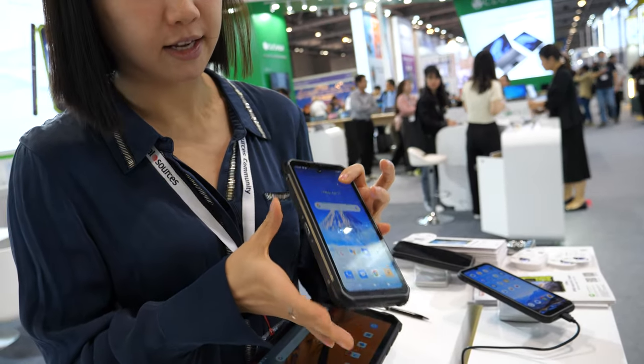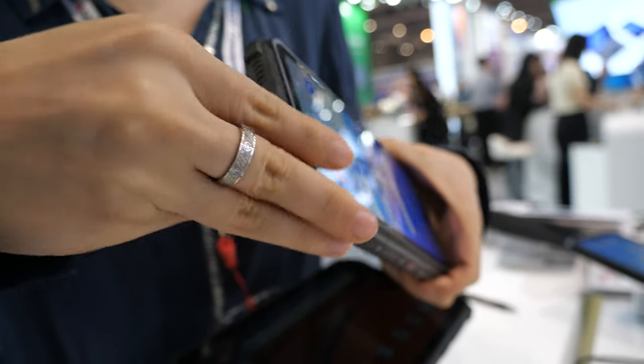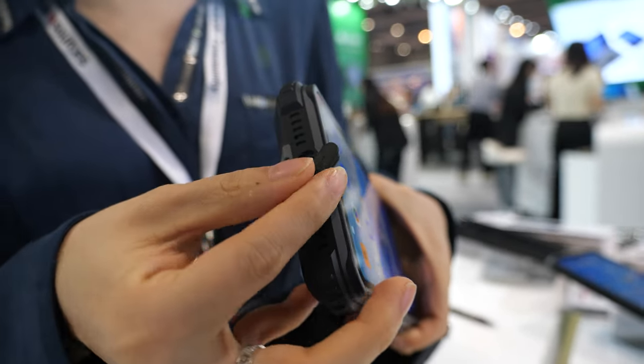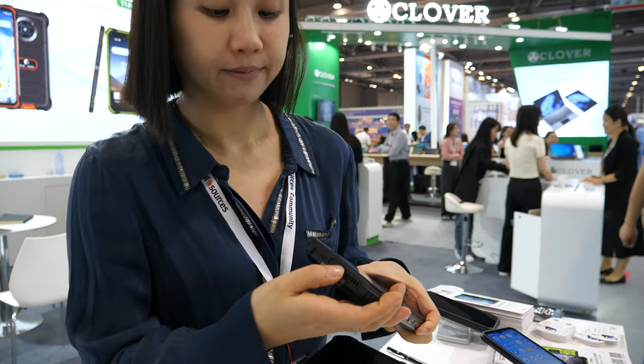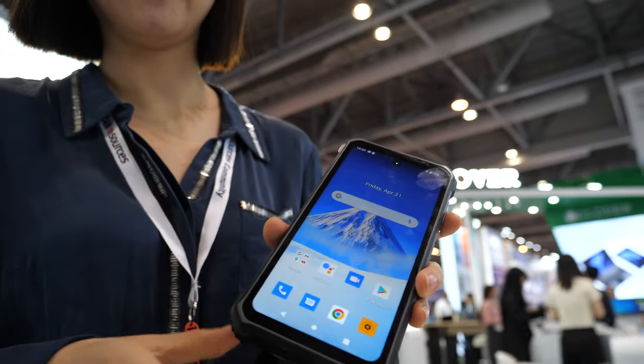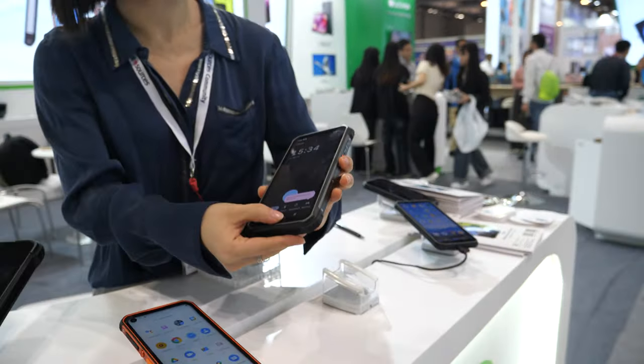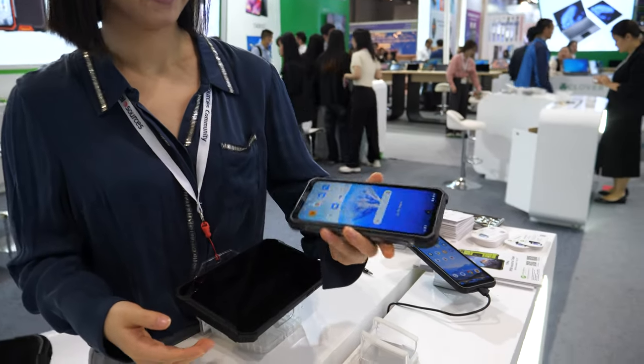It's waterproof and shockproof. The Type-C charging port is covered, so with this kind of phone you never need a screen protector, no protective case, and it will never get scratched.